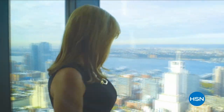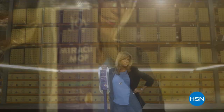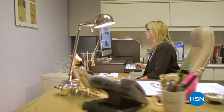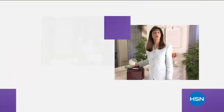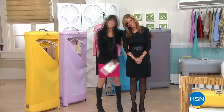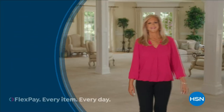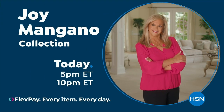Trusted by millions, she is one of America's most successful female inventors. If somebody's struggling, I look at how I could make that better for them. For 25 years, Joy Mangano has been part of the HSN family. The HSN customer is who I dream about. And she's just getting started — the product we're creating is amazing. Don't miss Joy Mangano here on HSN.